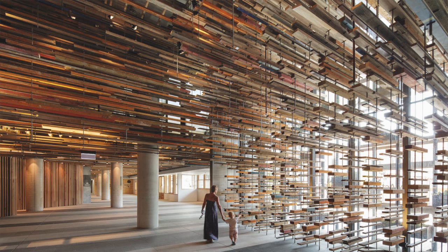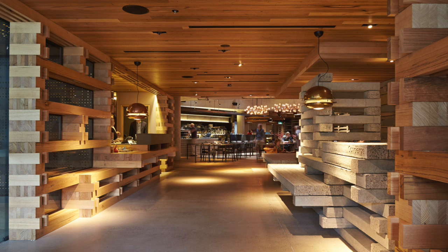My name's Rodney Eggleston, I'm from March Studio in Melbourne, Australia. Our project is the ground floor of Hotel Hotel in Canberra, which includes the reception area, the bar, the concierge and some of the major entrances.